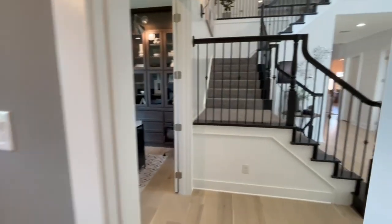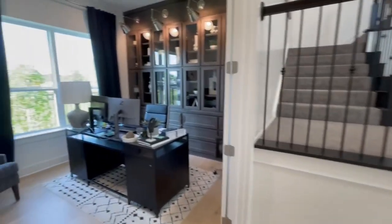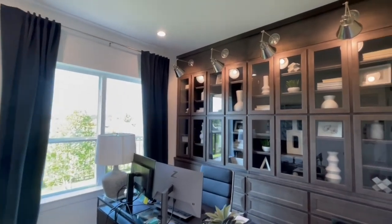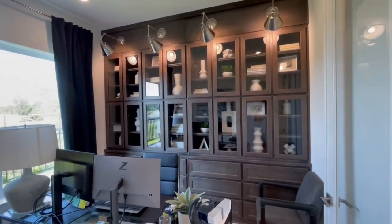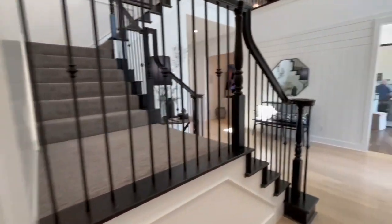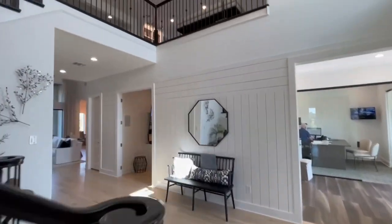Great lighting all the way around, and over here is going to be the office — beautiful built-ins with the sconce lights. Remember, if you want to do something like that you have to get the electrical done well ahead of time, which just saves you some time after the fact.